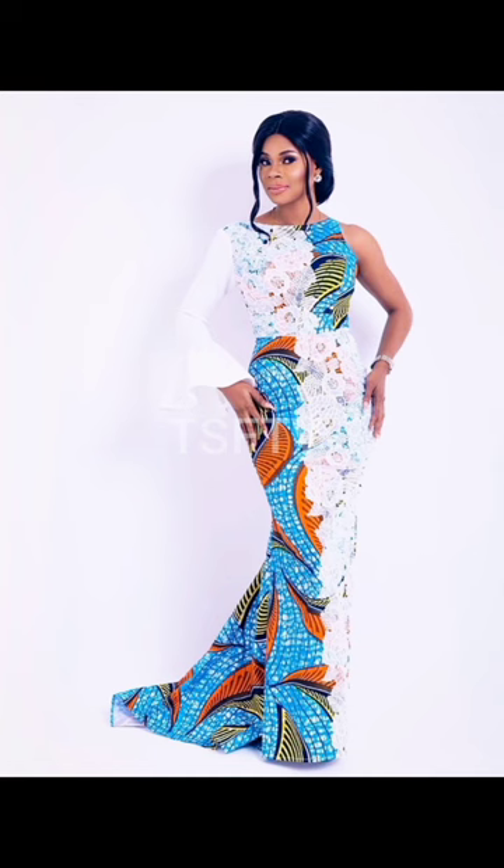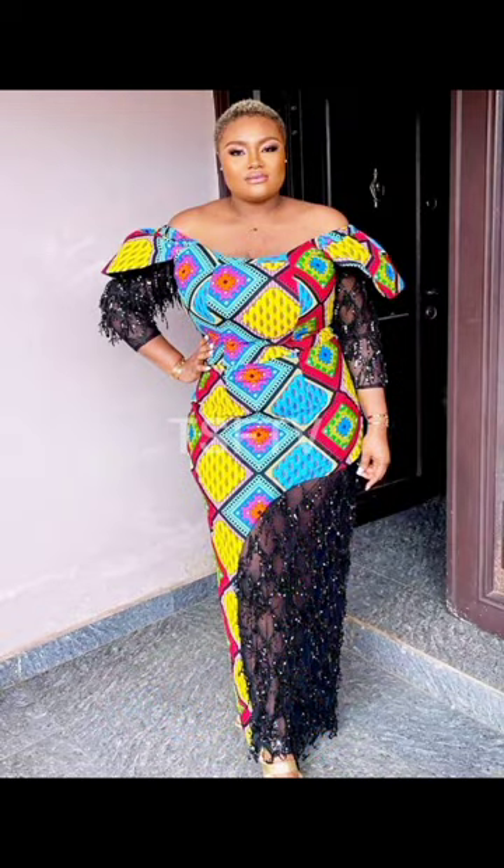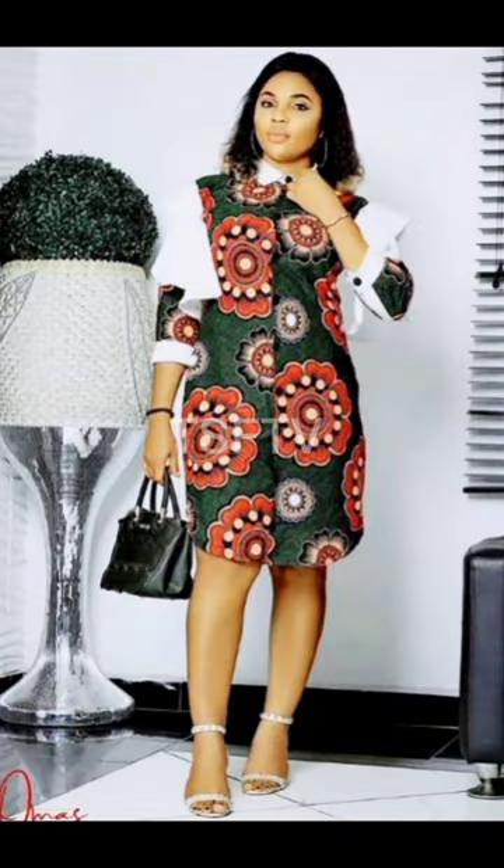These days a lot of ladies are going for the look, whether you're using a simple plain chiffon, silk, or even a lace material. Take care and have a wonderful time watching this. Bye!